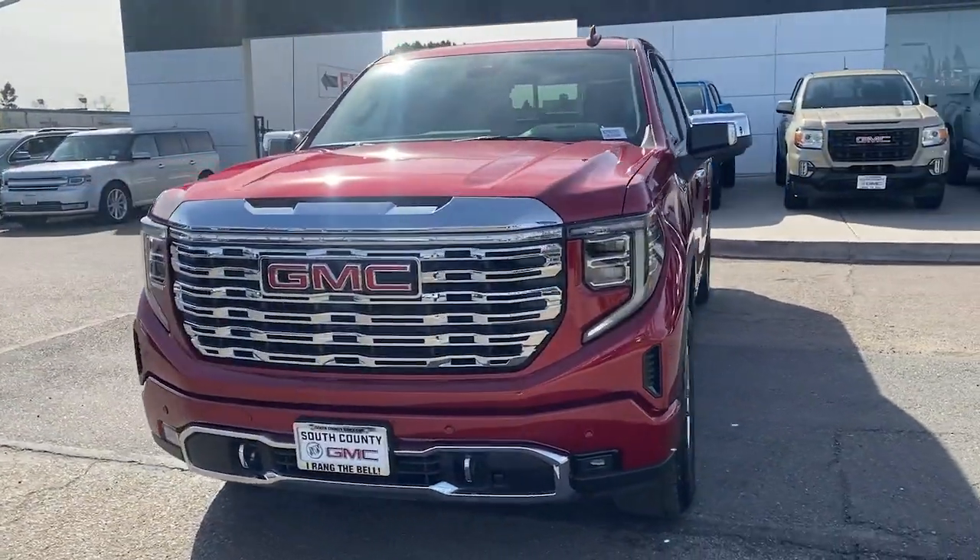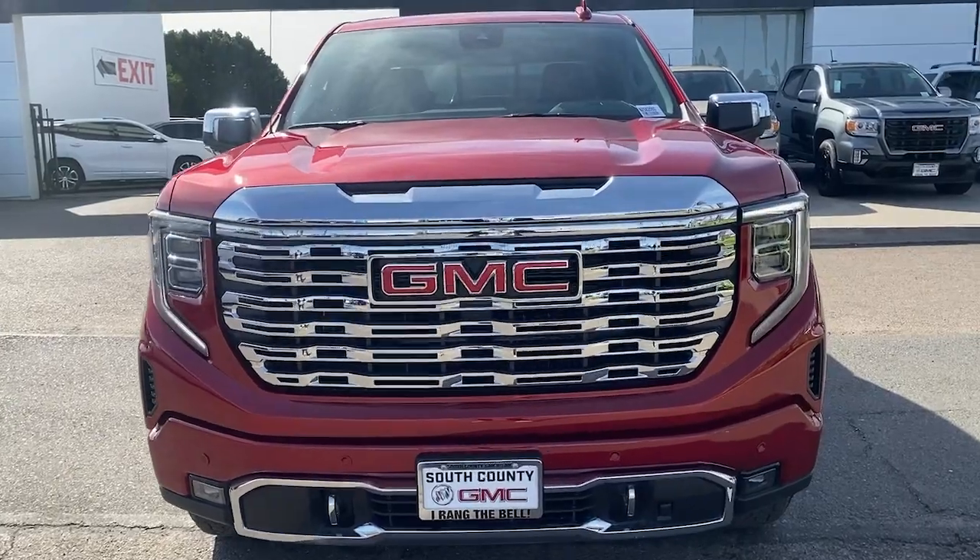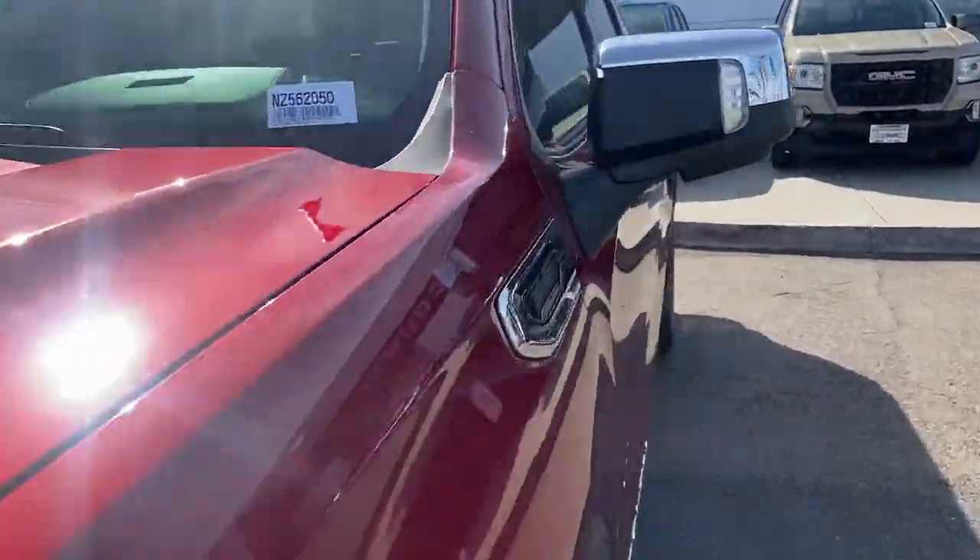Make your dreams come true in this can-do Sierra. Come in for a fun and easy test drive. Our team will make it the best part of your day.